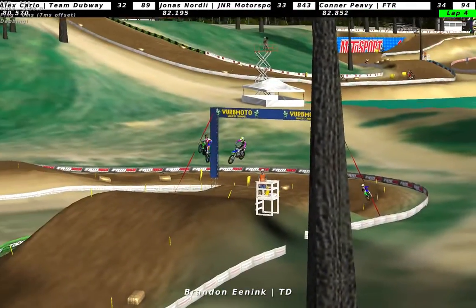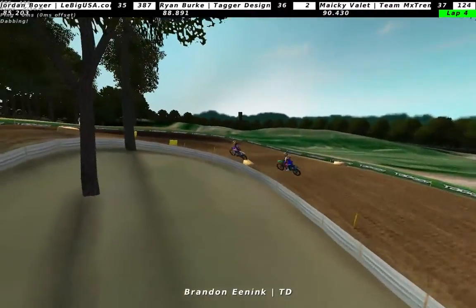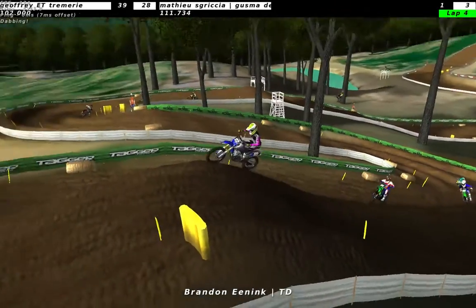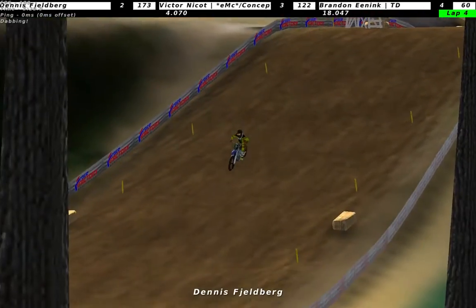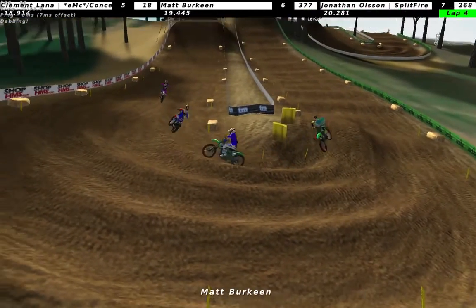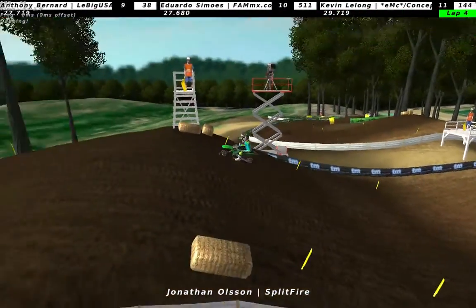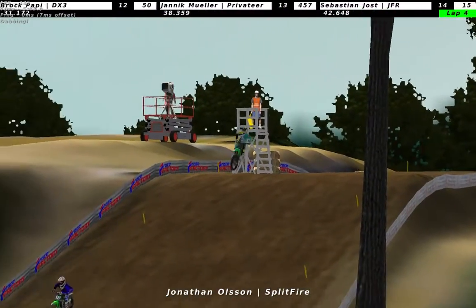Quite a lot of guys - Johnson also down there as well. So quite messy but still pretty good racing. Pretty good training with Kawasaki guys, and up front we have Dennis Fjellberg followed by Victor Naikah, Brandon Eening, Clementlana, Matt Birkin, and Jonathan Olsson. So 5 out of the top 6 is Kawasaki at the moment, except for Fjellberg - but last time he was on a Kawasaki so I assume it's pretty much the same.